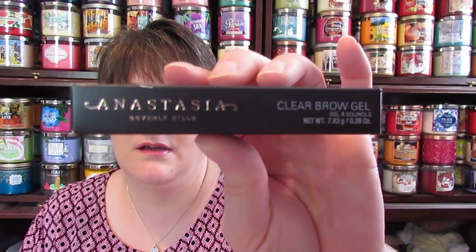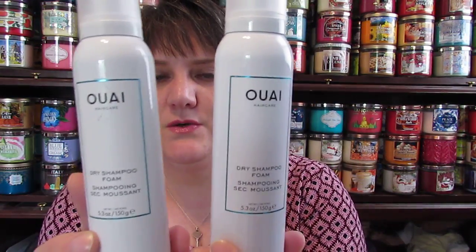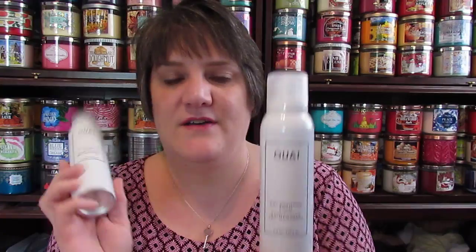I got another one of the Anastasia clear brow gels - I love this and wanted to get another one. Then I bought two of the Verb dry shampoo foam because I absolutely love this stuff. I'm using one and got two backups to get me to the next VIB sale. These are like $28 so I just stocked up. That's all I got in the mail.